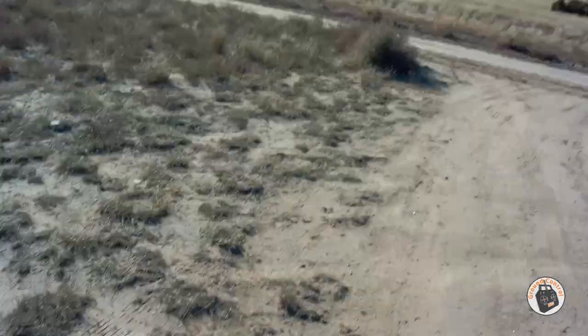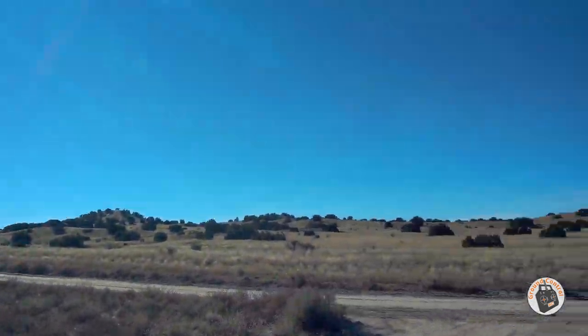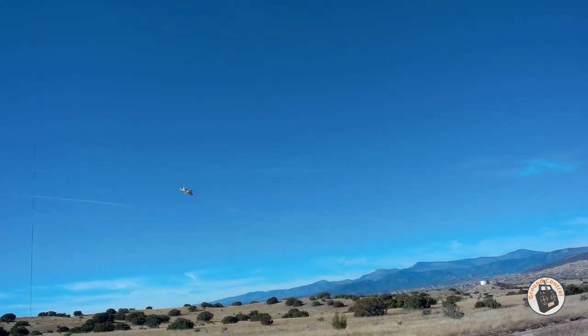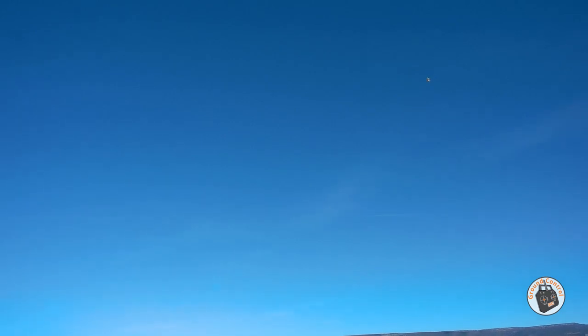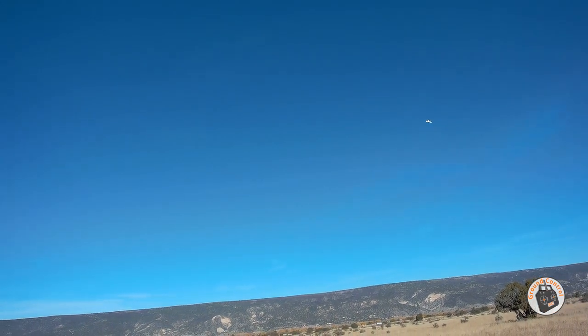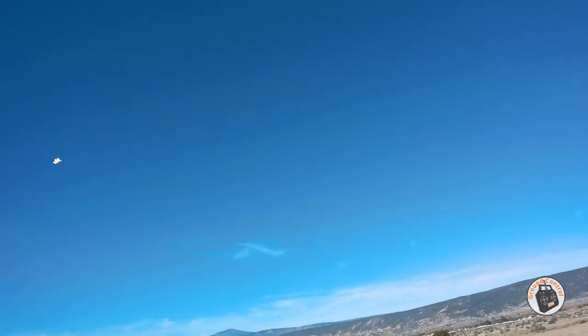Our wind has shifted 180 degrees. Alright, launching. I'm trying not to do anything else really stupid.